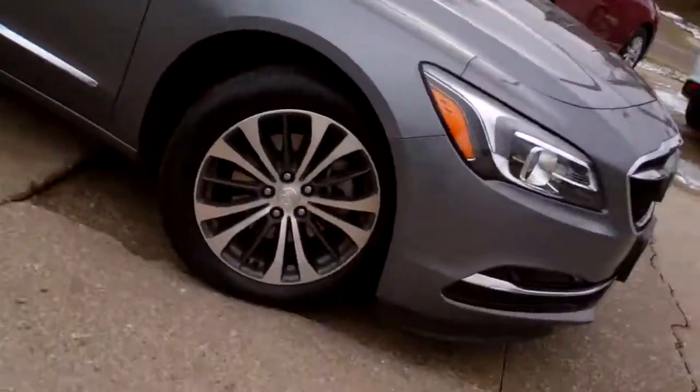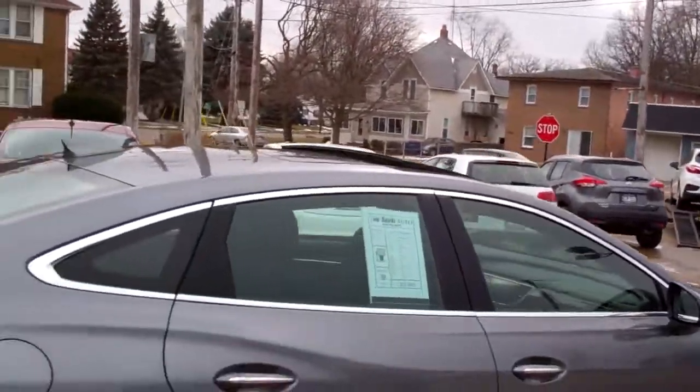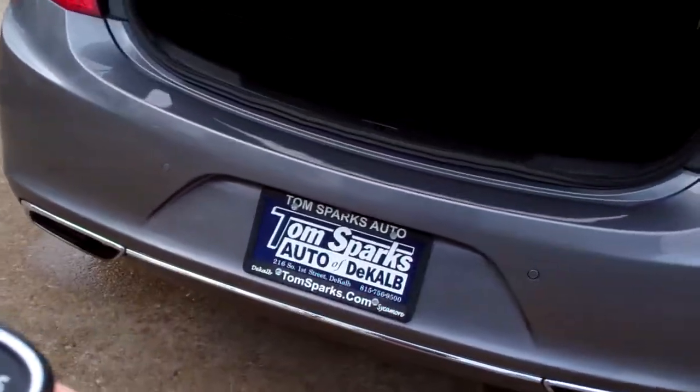Look at this thing — nice gray in color, nice alloy wheels, nice lines on this car, pano roof up top, backup assist, backup camera, keyless entry into the car, remote start.